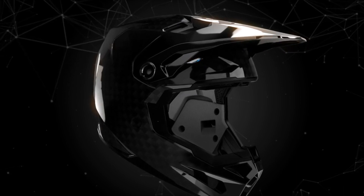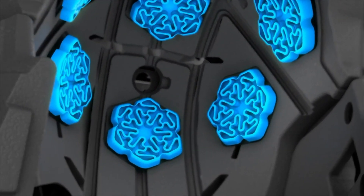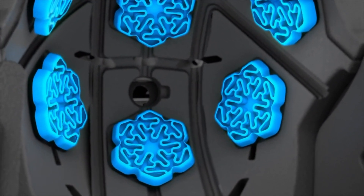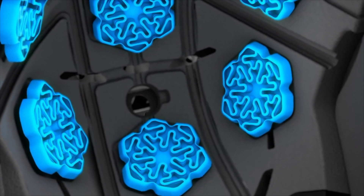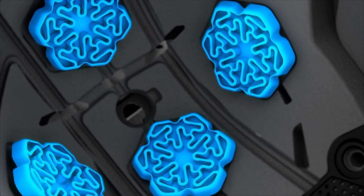And it all starts with the first layer and our latest innovation: Fly Energy Cells Enhanced with Rion. A revolutionary viscoelastic material comprised of seven strategically placed 8mm thick energy cells that enhance energy dissipation on impact.